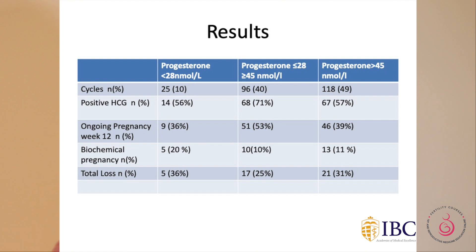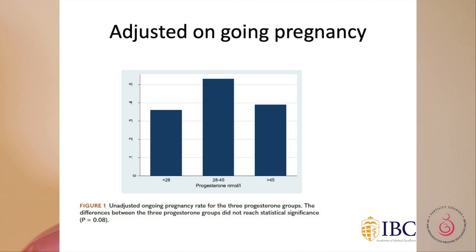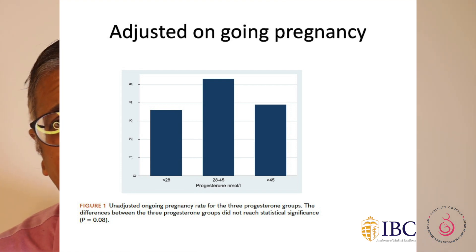Looking at the results: when progesterone levels were less than 28 nanomole per litre, ongoing pregnancy rates were slightly lower. On the other hand, if progesterone levels exceeded 45 nanomole per litre, pregnancy rates also went lower. The optimum range appeared to be between 28 and 45 nanomole per litre, where ongoing pregnancy rates were highest and pregnancy loss was lowest. The graph clearly indicates this middle section of progesterone levels as optimal.